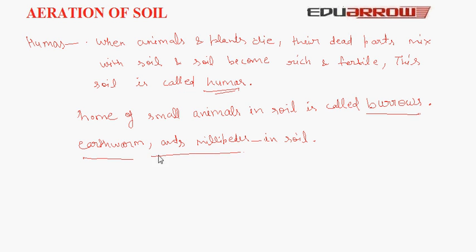Now, we will discuss soil erosion. Soil is washed away by rain or blown away by storms. So, the breaking down or carrying away of soil from one place to another is called soil erosion.